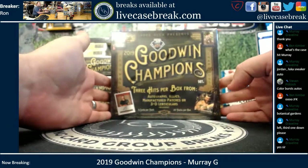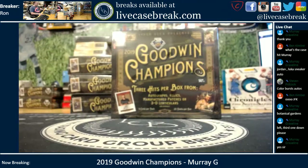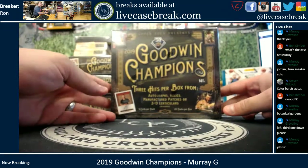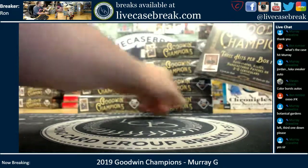How's it going everybody? It's Ron from LiveCaseBreak.com. We are doing a personal box break of 2019 Goodwin Champions. This is for Murray in the YouTube stream. He picked the left side, third one down.